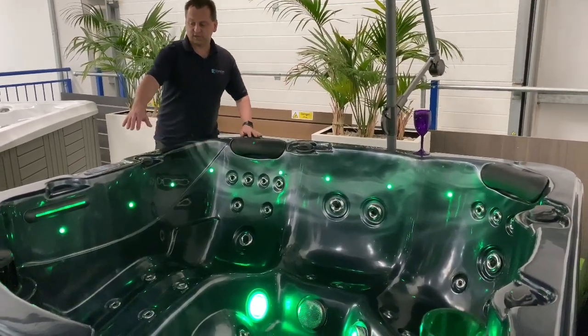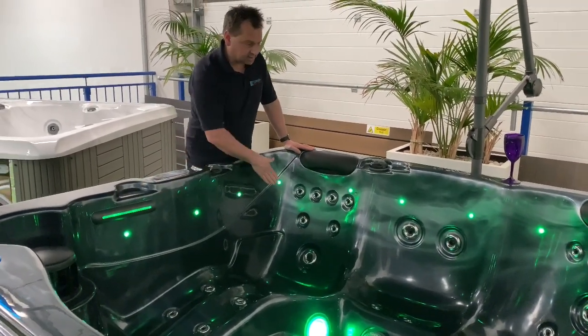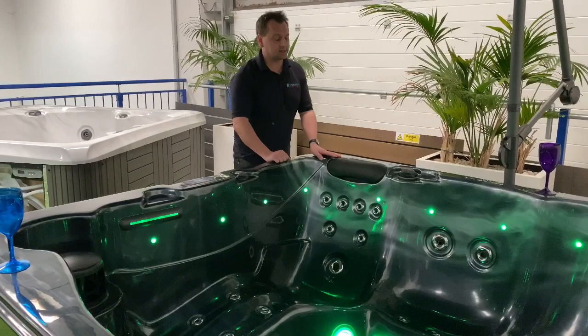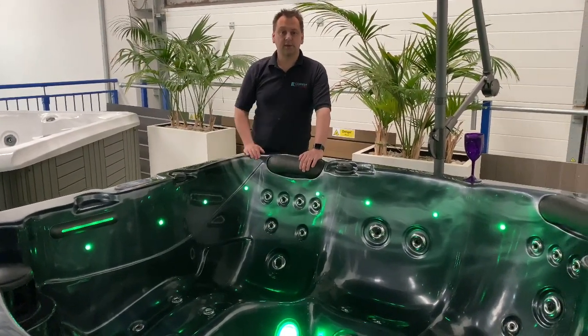We've got our water feature, backlit of course, which is a waterfall. We've got our LED lighting all the way around the outside. And there's a comfortable headrest, so you're not resting on the acrylic when you're in the nice seats.